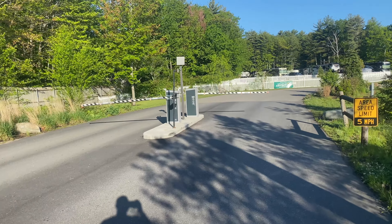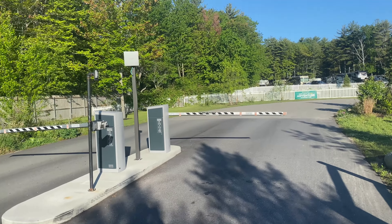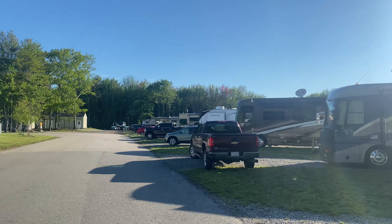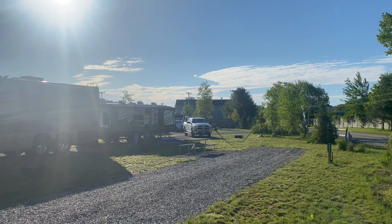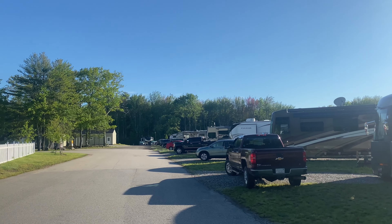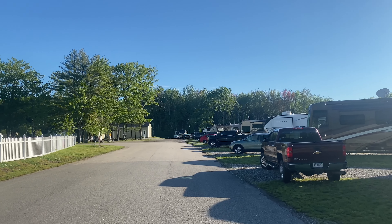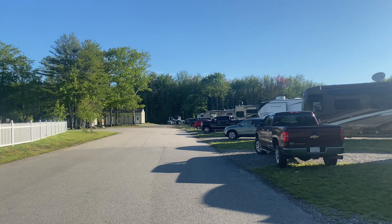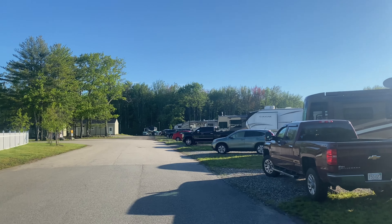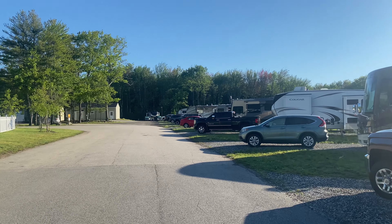Here's the check-in gate. You come in, press the call button, and wait for the instructions. As you come in, you have a large space — this is site 301 — and many, many RV campsites which accommodate all sizes of RVs. This level is mostly fifth wheels and Class A's. Very large sites and nice RVs.